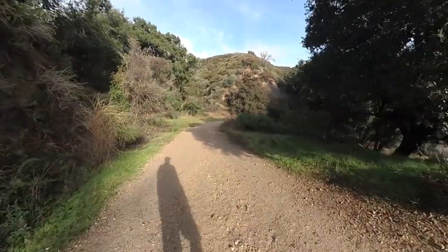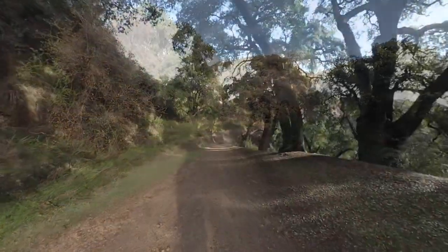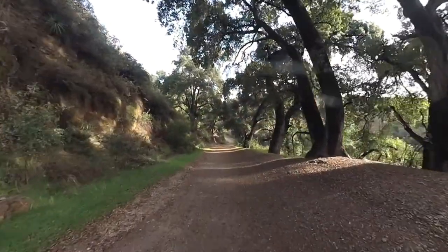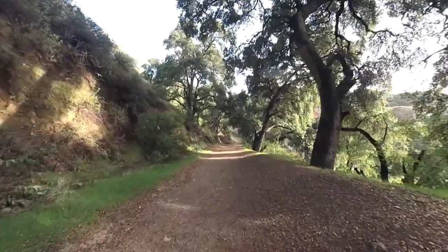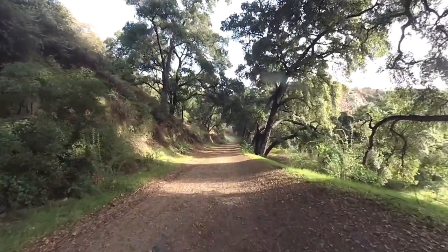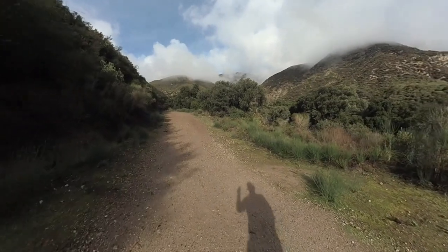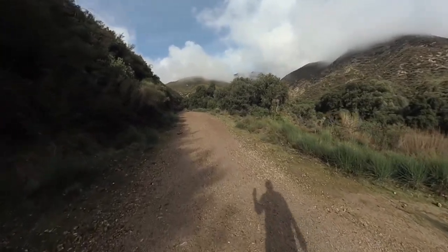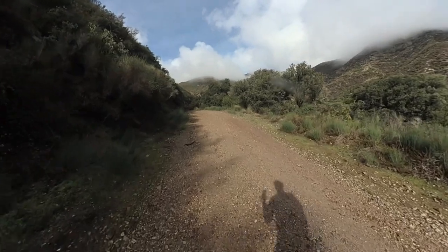And once you go through the gate, you kind of emerge into this oak wonderland. It's a beautiful, pristine wilderness area. It was actually going to be developed as housing, but it was saved. It was donated to Pomona College and used as a biology research area, and then gifted to Claremont Hills Wilderness Park.